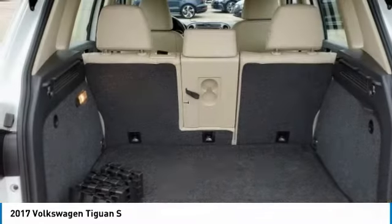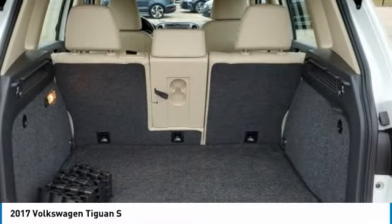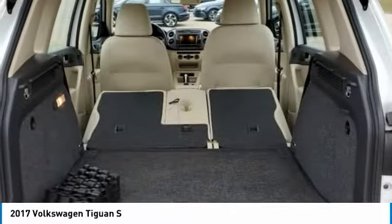Four-wheel disc brakes. Is love at first sight really possible? Let us know when you stop in.